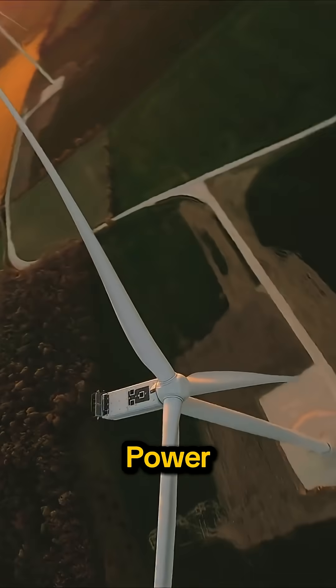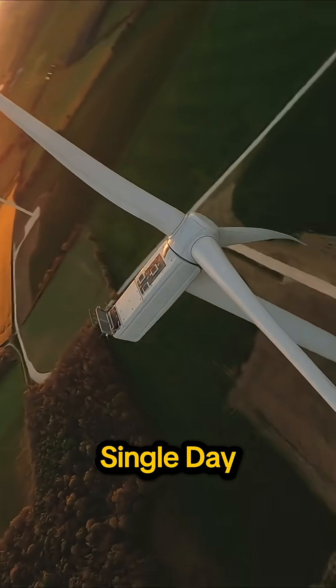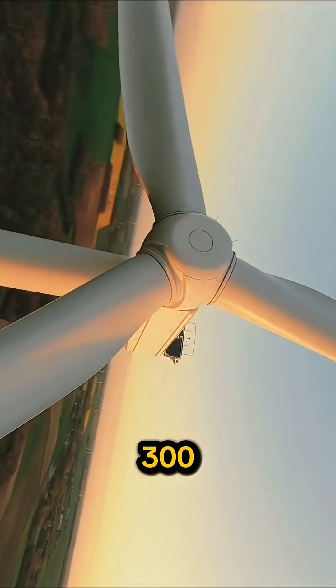In China alone, wind power generates over 2 billion kilowatt hours every single day. That's enough to power 300 million homes.